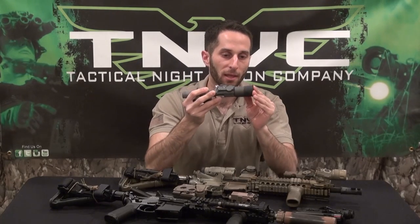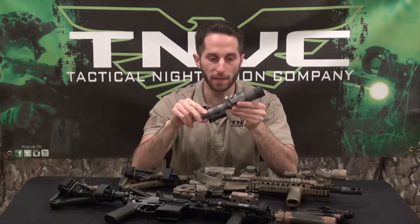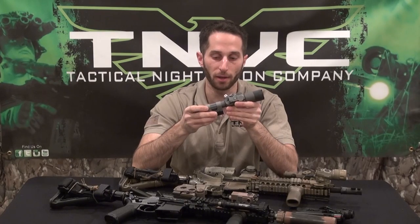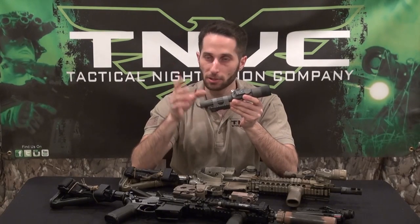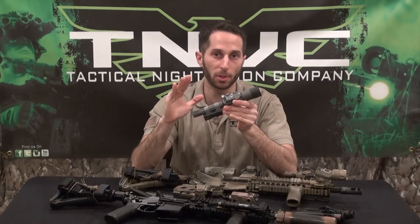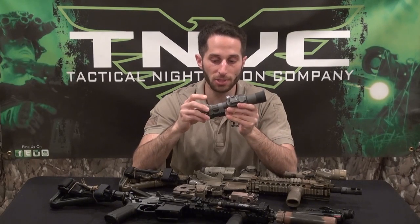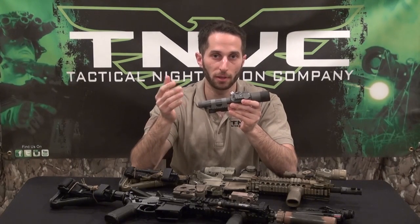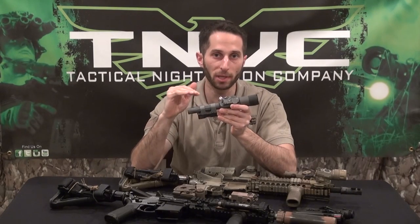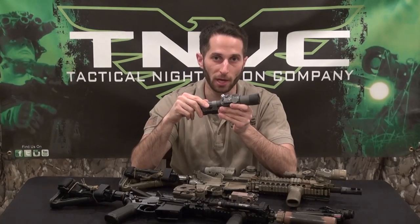This is generally going to be used by a TACP, JTACs, and a lot of special operations units tend to carry these — team leaders communicating with aircraft. They can be seen out kilometers under goggles, very high power, very effective lasers. They also have applications for border patrol guys working in very open desert flat environments who are communicating with aerial assets.